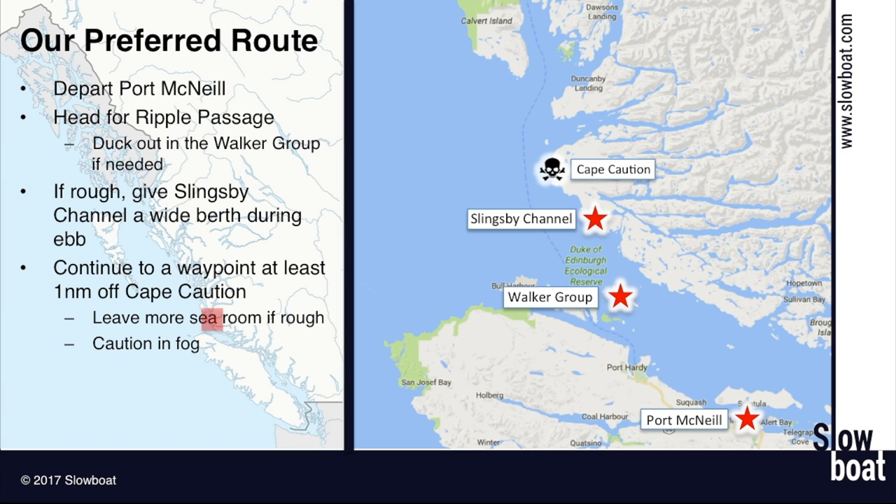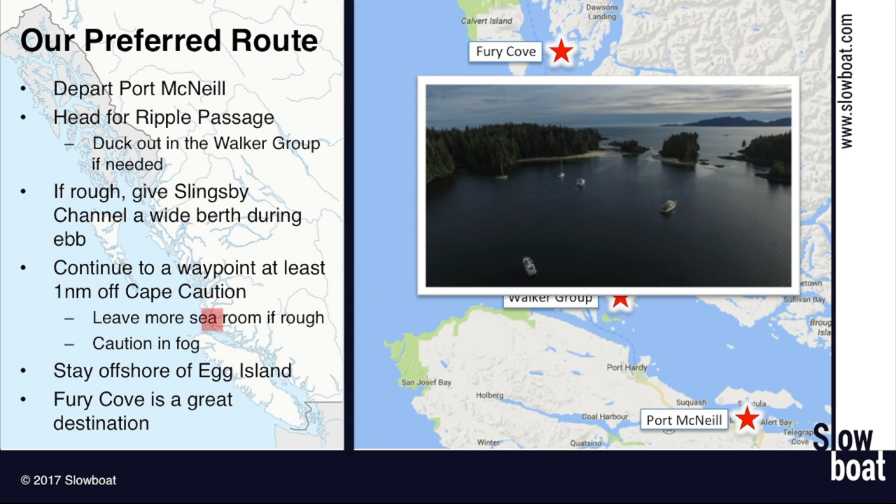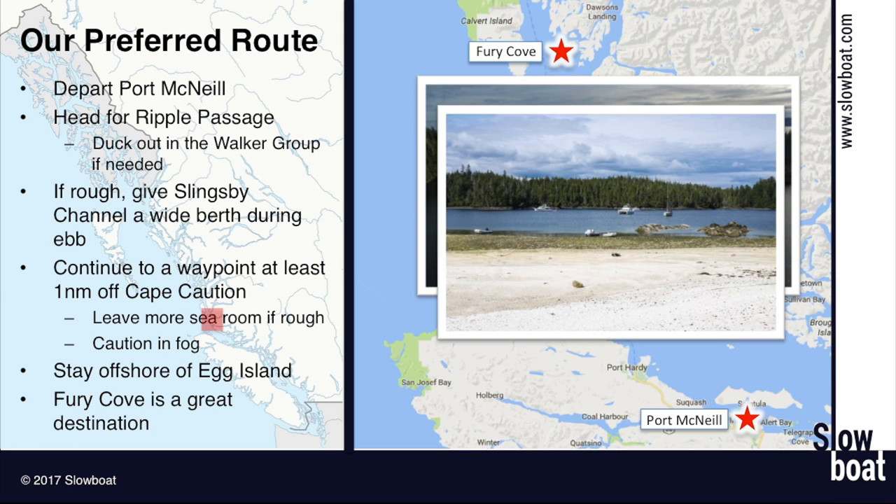From Cape Caution, you're going to turn a little bit more north. I like leaving Egg Island to starboard — stay offshore of Egg Island. Then I typically go into Fury Cove. It's one of the first good anchorages, a very scenic spot, well protected. You can see through the little notch out into Fitzhugh Sound, which gives you a chance to eyeball the weather when you leave in the morning. It's going to be about 70 to 75 nautical miles from Port McNeil to Fury Cove, so for most trawler-type boats that's a full day of boating. Fury Cove has plenty of room, a nice shelly beach, and a little cabin in the woods that kayakers sometimes use. It's well protected from all weather and easy to get into even if it's rough or foggy.